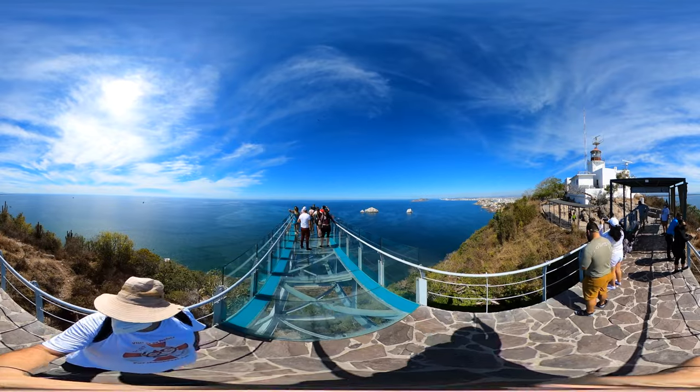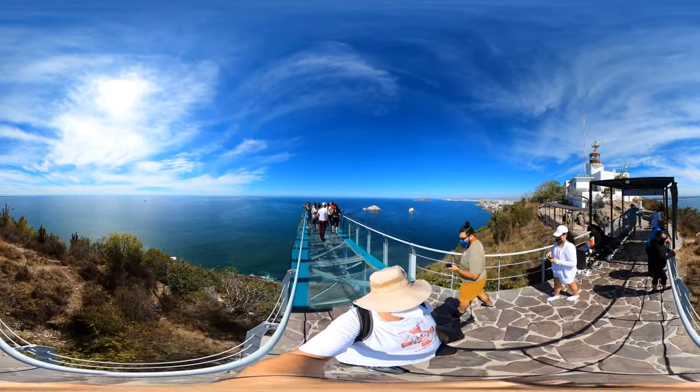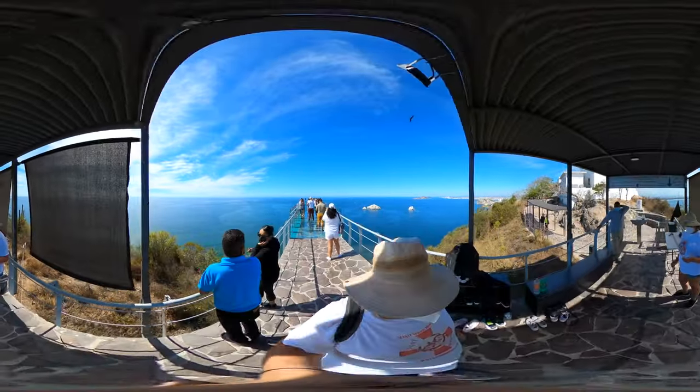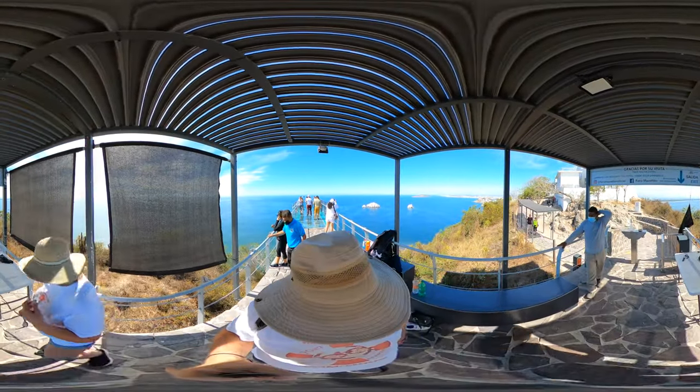Those are vultures. Waiting, waiting. I thought you were taking a picture. It won't zoom in enough to see what it is. Alright, gracias.